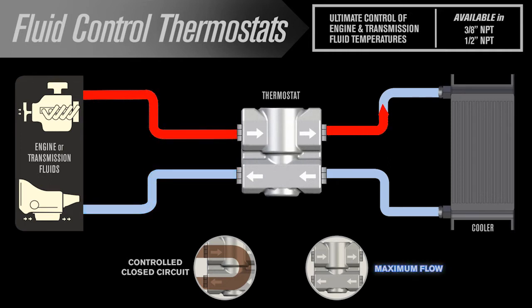As the temperature rises, the valve closes, allowing 100% to flow through the cooler. This allows complete control of your fluid temperature for maximum efficiency.